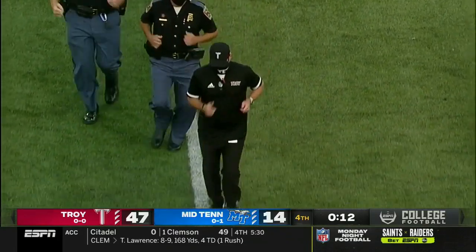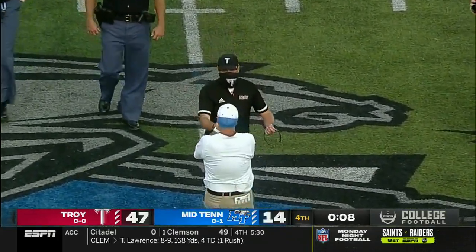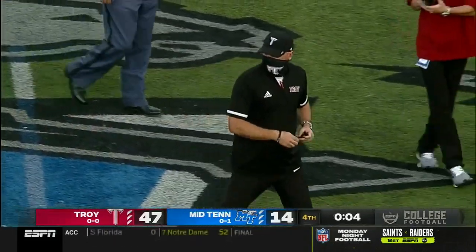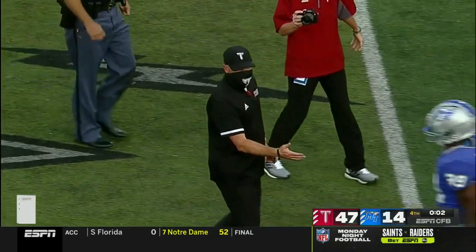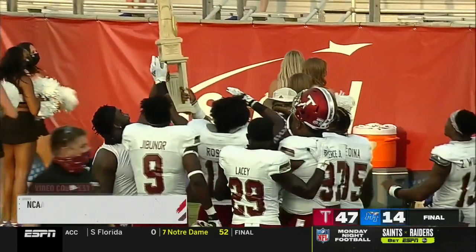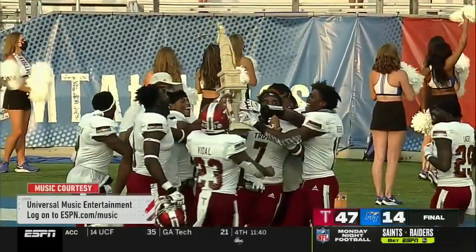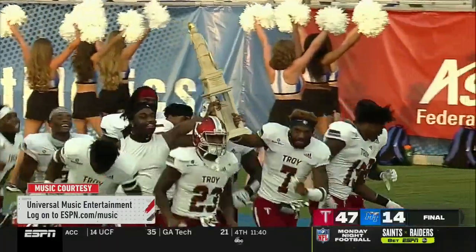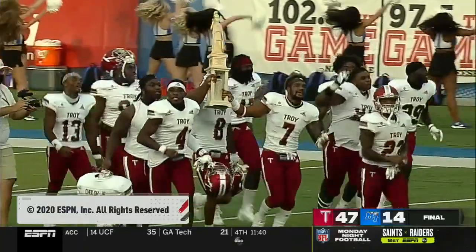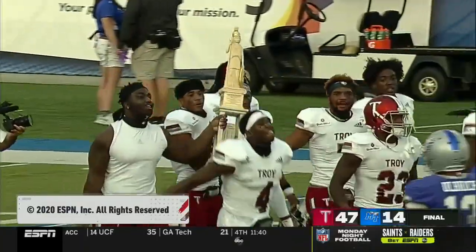98 yards of offense for the Trojans, 241 for Middle Tennessee. But the big number is on the scoreboard, and Troy just absolutely dominates Middle Tennessee. Rick Stockstill and Chip Lindsey shaking hands at midfield. A good start to the 2020 campaign — these two clubs will see each other again later in the year for a second meeting, but the Palladium going to Troy, Alabama, at least for the time being. Our final score: 47-14, Troy over Middle Tennessee.